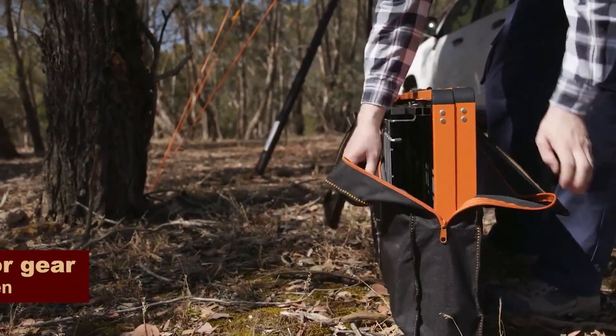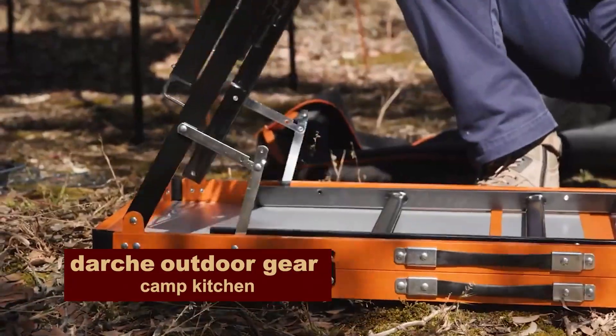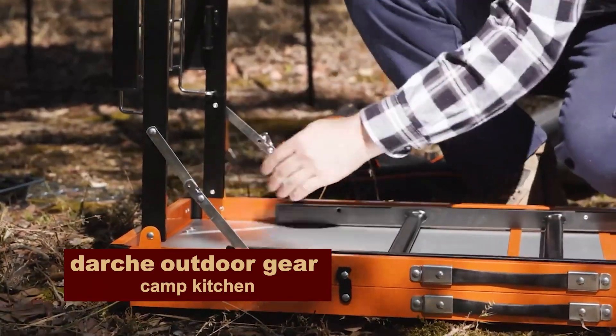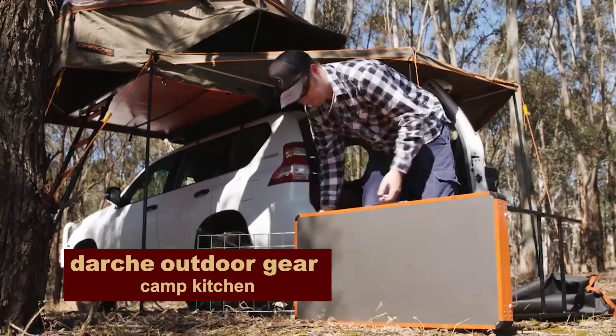With us in nature, a whole camping kitchen. You'll be cooking in the middle of the woods with all the amenities. There's even a built-in sink. And the height is great, so your back won't hurt.